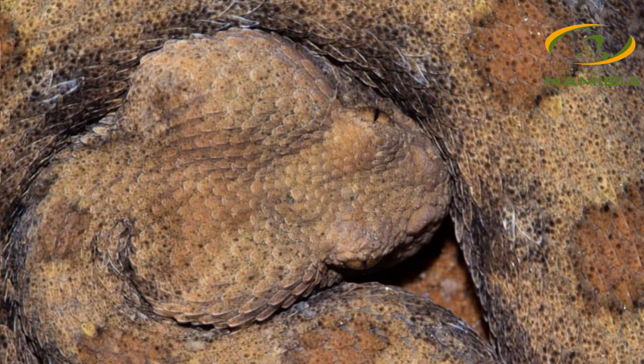Obviously one of my favorite snake species. What we're going to do is just leave this guy in peace, and hopefully we'll find some zebra snakes.